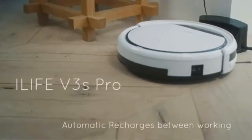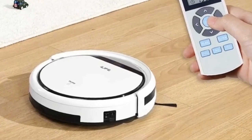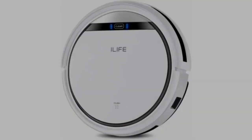The iLife V3s Pro robotic vacuum cleaner tackles all kinds of messes on your floors such as pet hair, dirt, debris, and even human hair. Rather than use a roller, it uses two spinning brushes that sweep the debris into the vacuum, and its suction power sucks it right in.